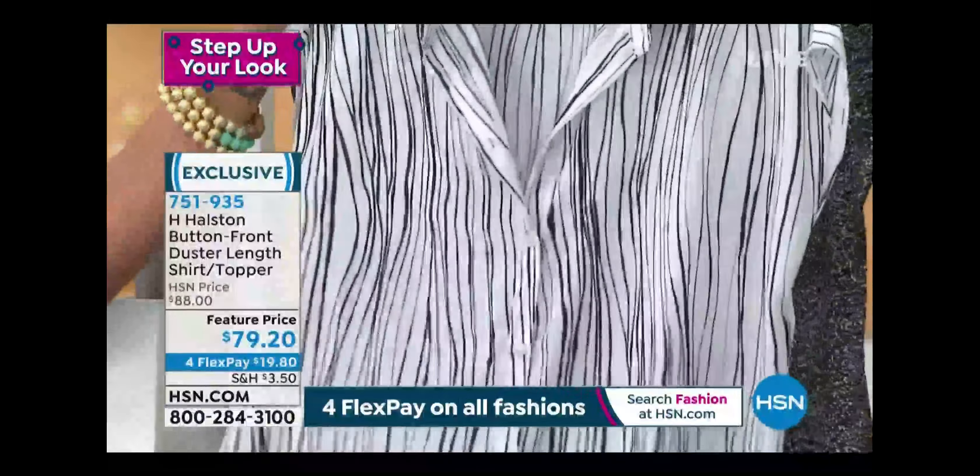Kim calls it a four-first piece — you could wear it as a tunic, as a little jacket open, as a bathing suit cover-up, or tied like Nicole did. It looks spectacular. There are so many different end uses for this piece, and it's brand new at a feature price right now with several dollars in savings.